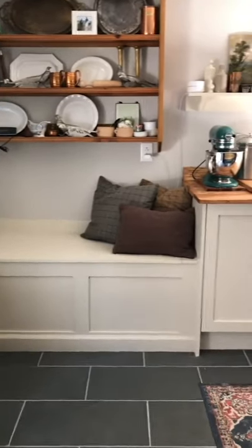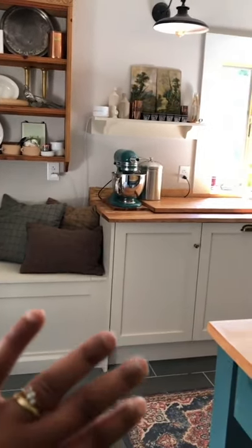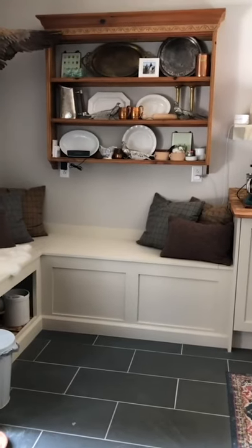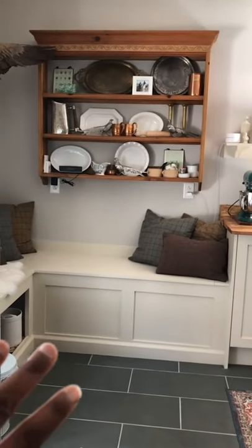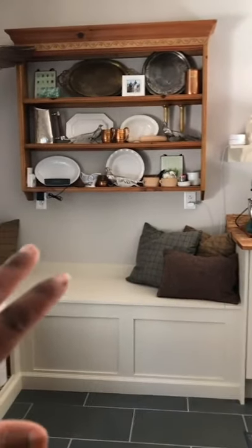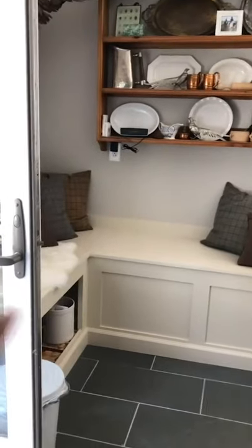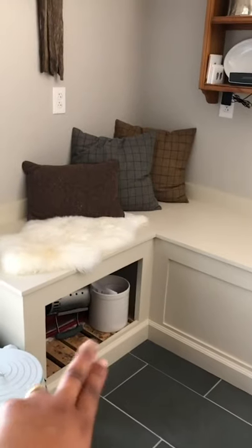For the bench, we built that completely from scratch to echo the dimensions and scale of the cabinet doors, so it all felt very custom and seamless. It was completely framed out and built by us, and we use it as a bench to store our outdoor furniture cushions, which is really great — a lot of the outdoor stuff gets stored in here during the winter.